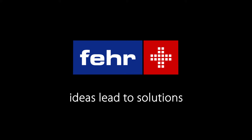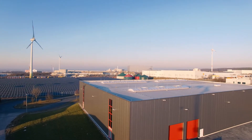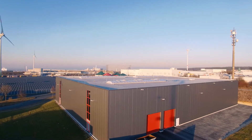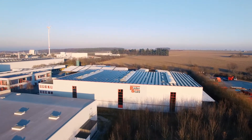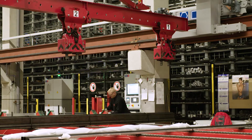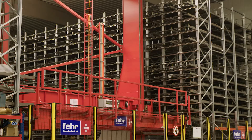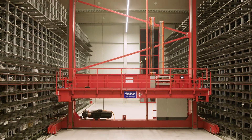Ideas lead to solutions. Fair Lager Logistics. We are in Paderborn, Germany, at Paderstahl Handels GmbH. Paderstahl has successfully established itself in the steel trade and requires a warehouse system appropriate for efficient processing. In this case, they rely on a solution from Fair Lager Logistics.